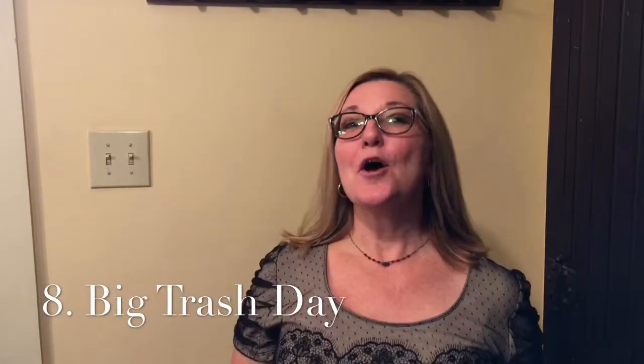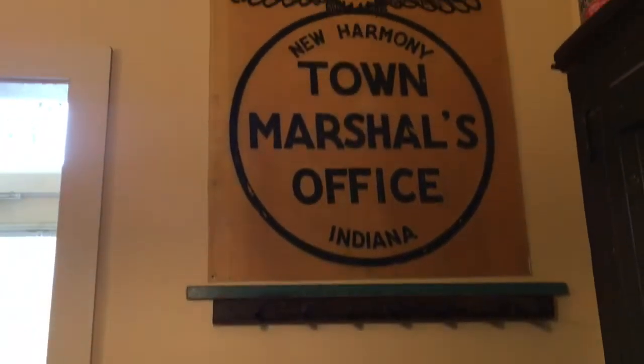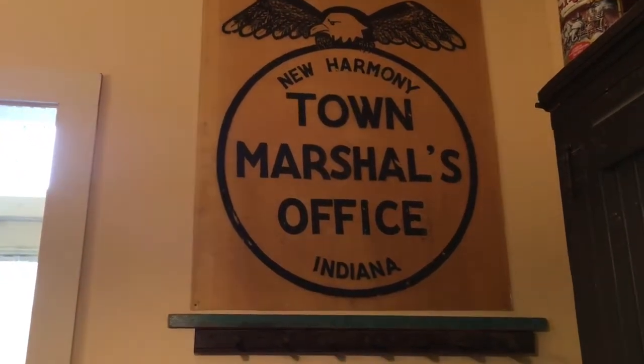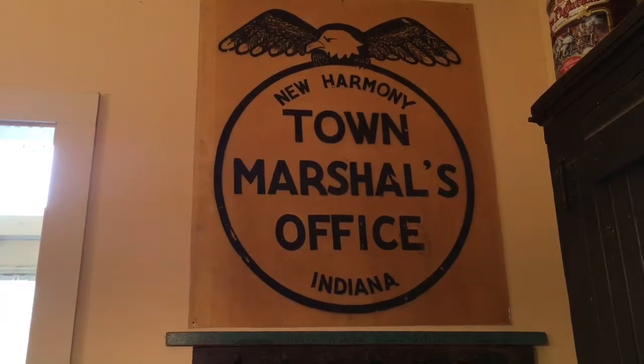Number eight: big trash day. If your town is like ours, we have a big trash pickup day, and I found one of the best things I've ever found on big trash day on the side of the road here in New Harmony — a New Harmony town marshal office sign that actually belonged in our building. What a score! So if your town has a big trash day, find out when it is.